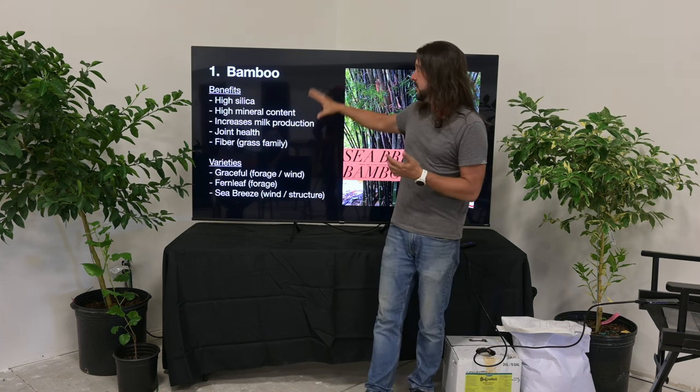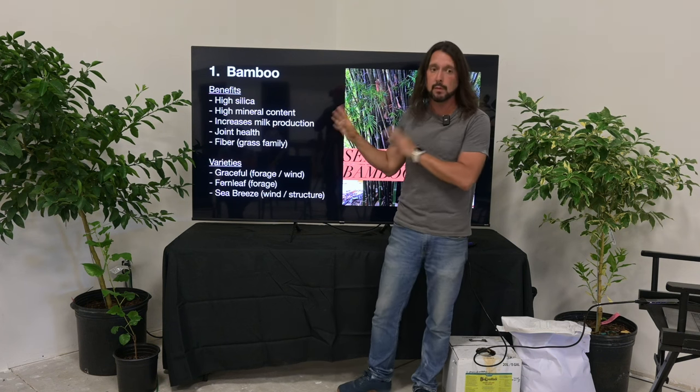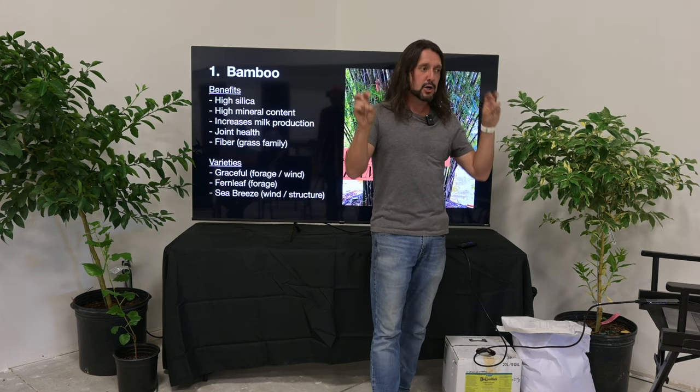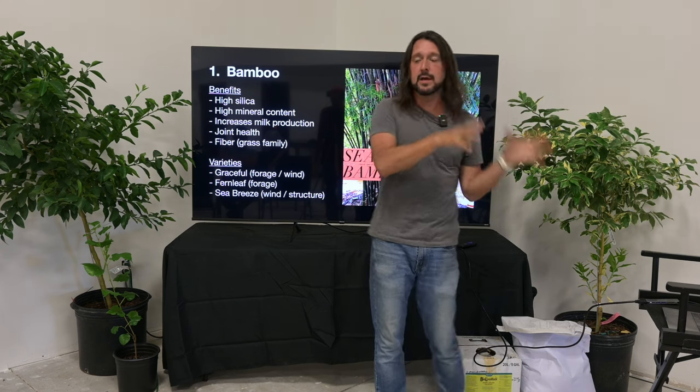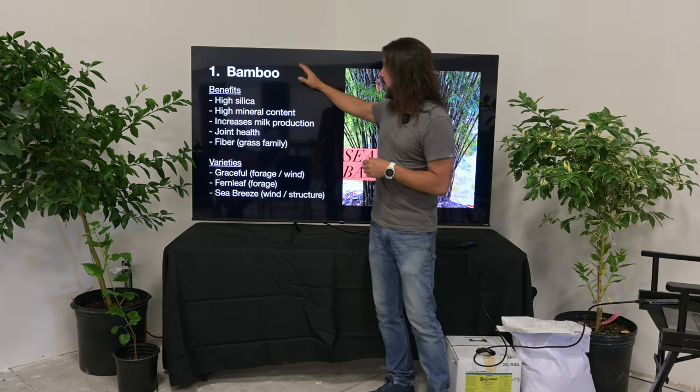If you're going to do any of these eight fence-line plants, bamboo is my number one. This is essentially a Florida mineral block — high silica, high mineral content. It's probably my go-to, but it's one of the more feared plants because of the stereotype in the Midwest about running bamboo.